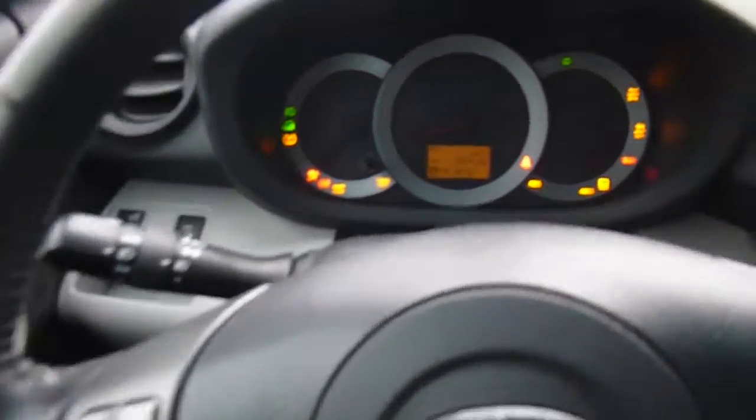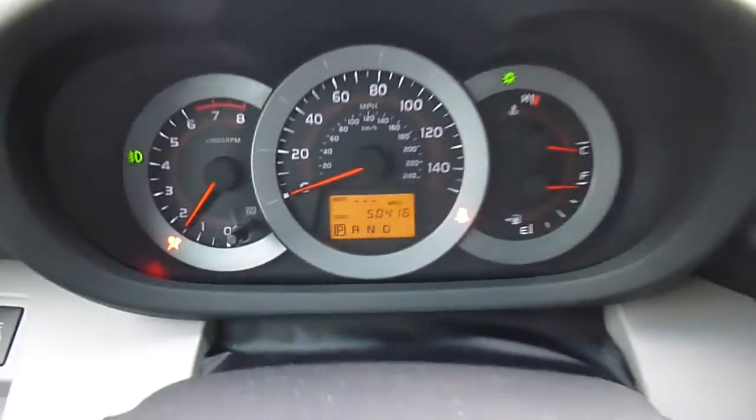You've got a sunglass holder and your rear view mirror. This is actually a push-to-start, so I'm going to go ahead and start this up. Only 50,000 miles on there — that's what the dash looks like.